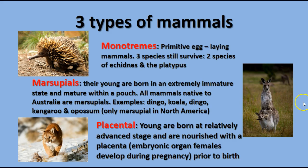The second group is the marsupials. They are born in a very immature state — basically an embryo with arms and a mouth — and crawl from the birth canal into the mother's pouch where they latch onto a nipple and finish their development. All mammals native to Australia are marsupials, including dingoes, koalas, and kangaroos. The opossum, found in North and South America, is the only New World marsupial and the only marsupial found outside of Australia and surrounding islands.